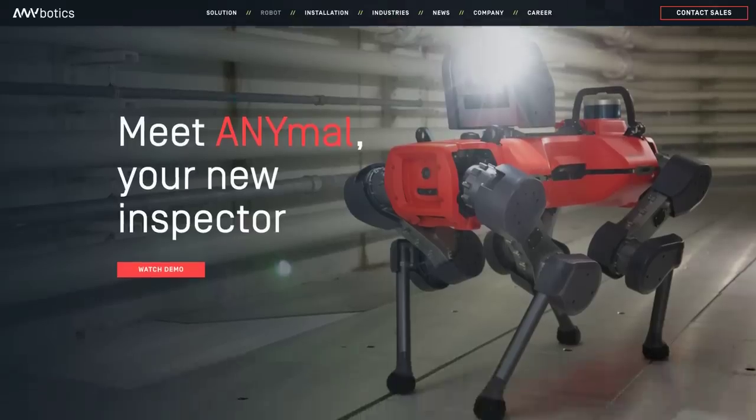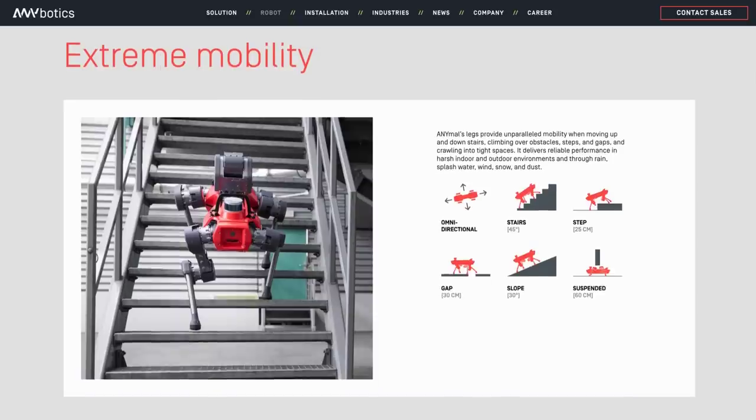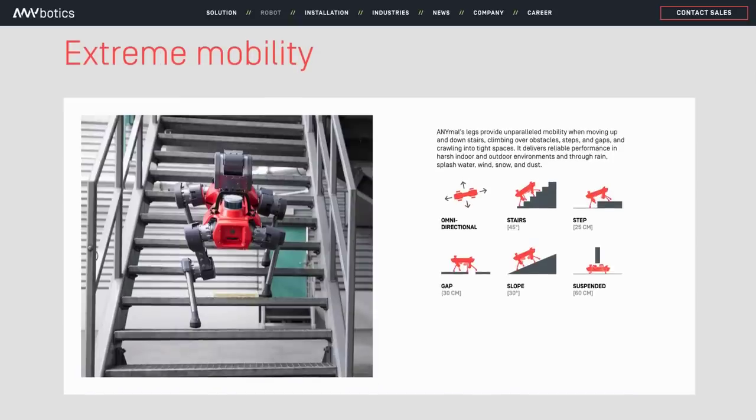In other robot dog news, Enymal recently uploaded a short video showing their quadruped working whilst being fully submerged in water. According to the manufacturer, the bot is IP67 rated, so is completely protected against dust for extended periods, and can be fully immersed in water up to 1 metre deep for short periods. Useful info to know for the coming robot wars.